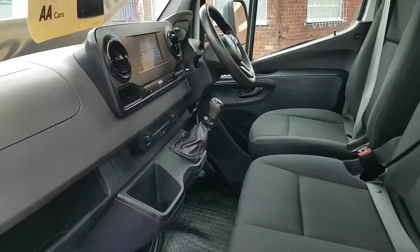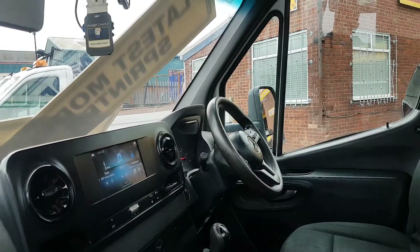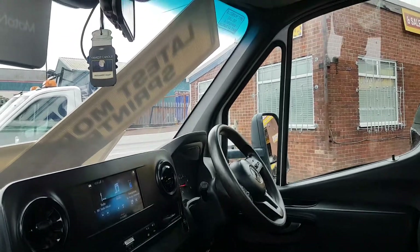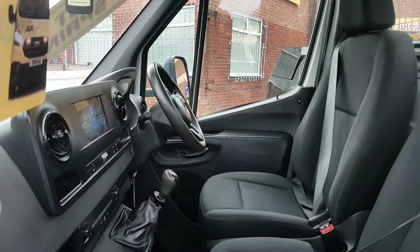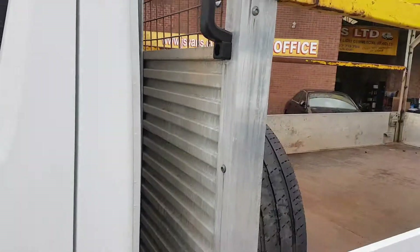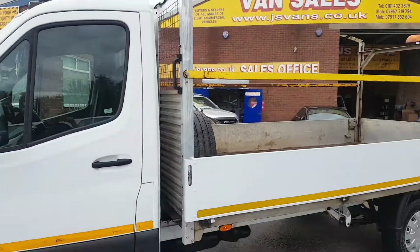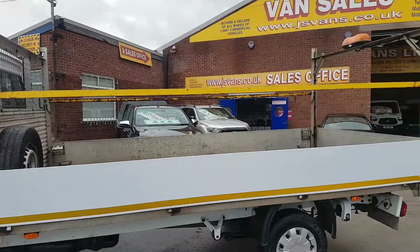Nice clean cab area — overmats, Bluetooth, multi-function steering wheel, keyless stop/start, full-screen camera, cruise control, Apple CarPlay. Overmats fitted, low mileage at 107,000 with a service record, three-and-a-half tonner.